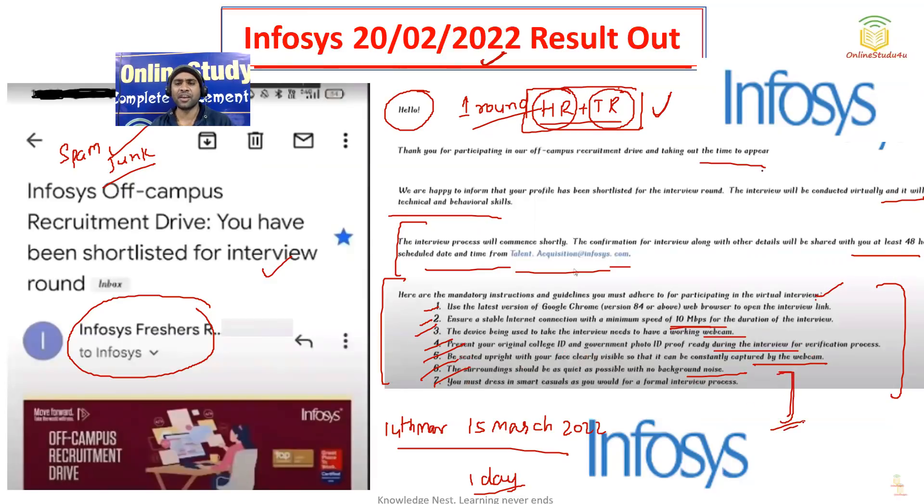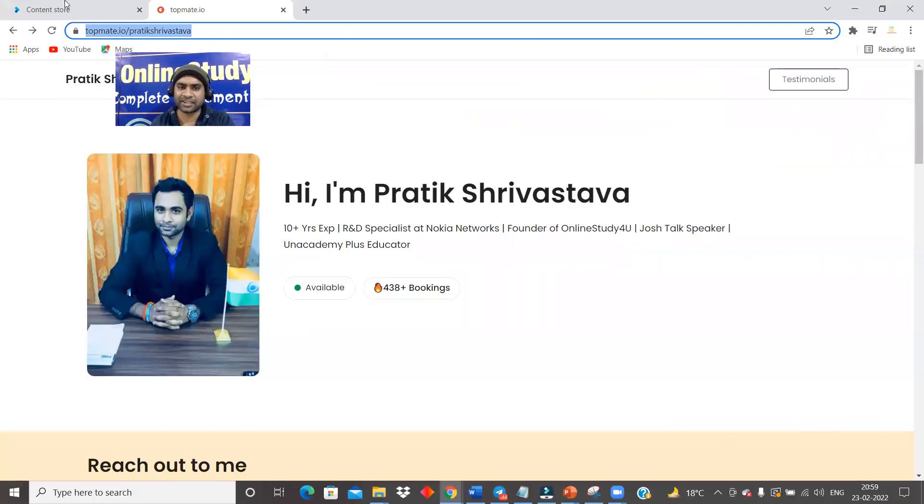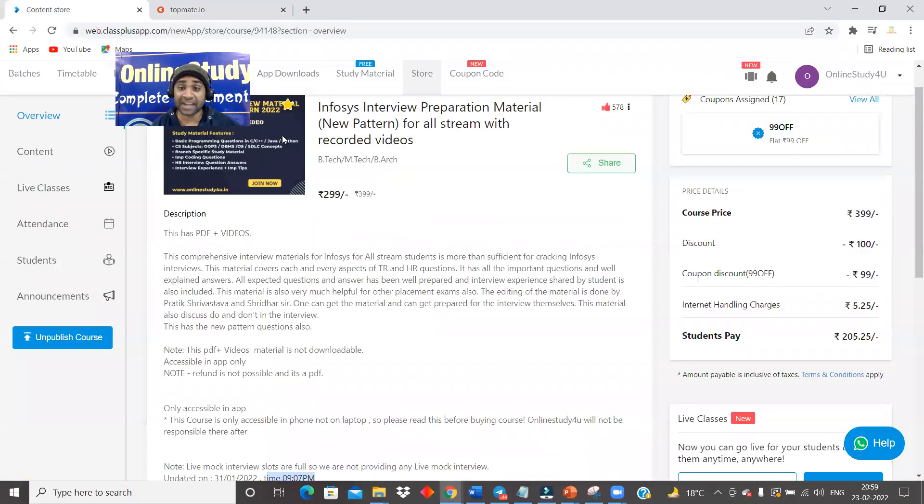Friends, other details we will definitely provide to you. All the videos will be uploaded — like how to prepare, what to do, and what you should not do during the interview. But if you do not want to regret later, get this interview material and start your preparation right now. After this interview, if you are not selected and try to pay one lakh or ten lakhs to Infosys, within six months you cannot write the interview or give any test. Thank you friends, all the very best for the interview, and congratulations to all who have cleared the Infosys recruitment assessment test. Thank you, take care, bye-bye.